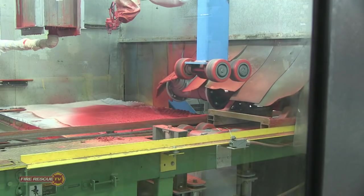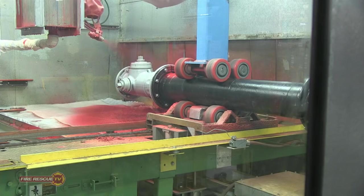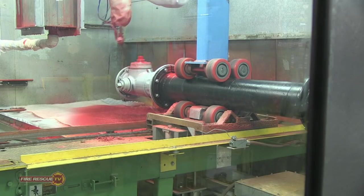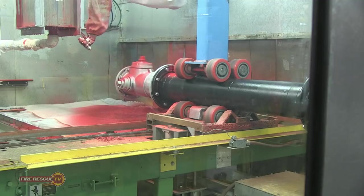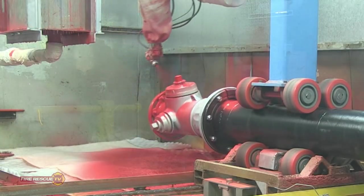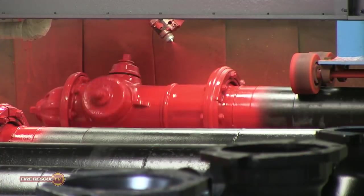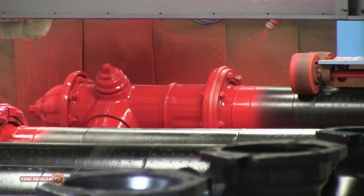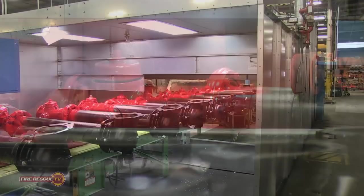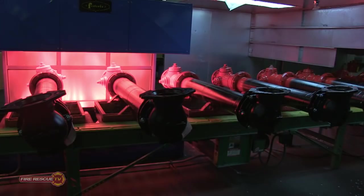After the dryer, the upper barrel is ready for paint. Infrared heat allows the paint to dry quickly.